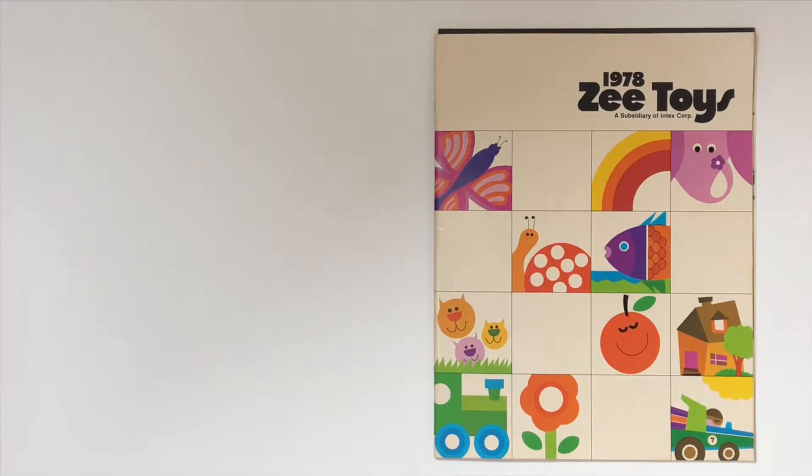Hello people! Today we're going to talk about the 1978 Z Toys catalog.